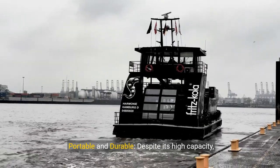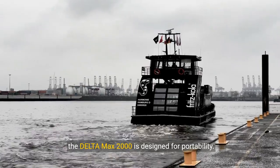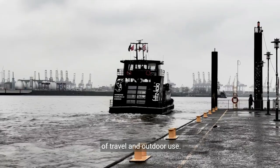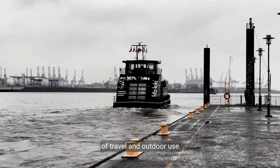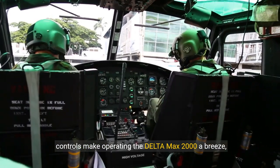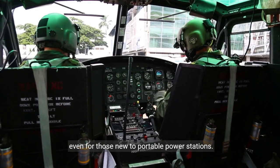Portable and durable. Despite its high capacity, the Delta Max 2000 is designed for portability. Its sturdy build ensures it can withstand the rigors of travel and outdoor use. The intuitive display and controls make operating the Delta Max 2000 a breeze, even for those new to portable power stations.